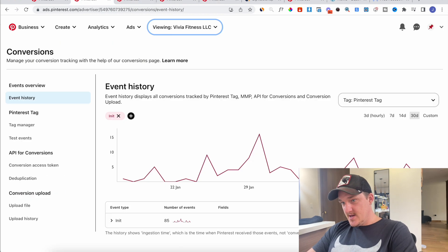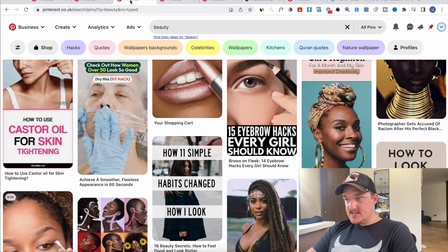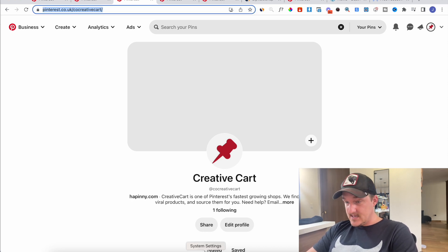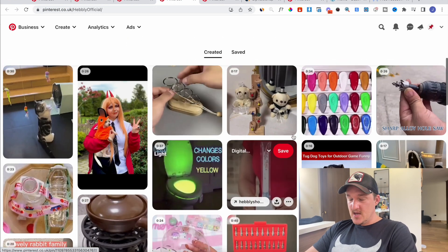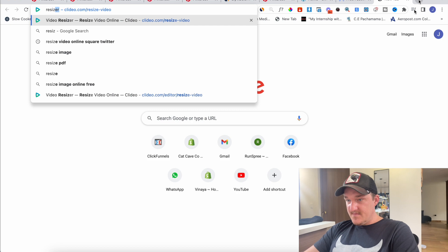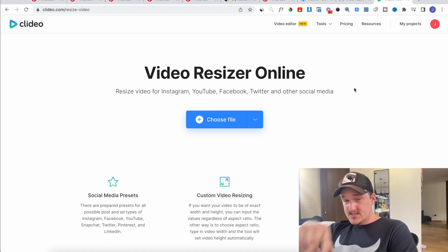Now I'm going to show you the actual ad side. You come into ads.pinterest.com and creating a campaign is really easy. All you need to do is create the Pinterest account, then go to ads.pinterest.com to set up the ad account. Then you want to start adding these pins. You'll take the video from BigSpy or whatever, use a video resizer called Clideo, choose a file, select Pinterest as the size, crop the video in, and it will look really good.